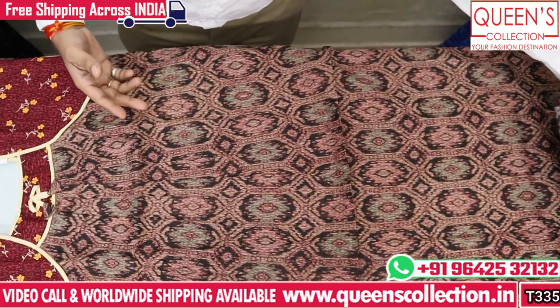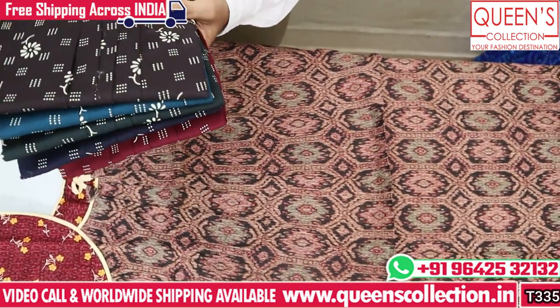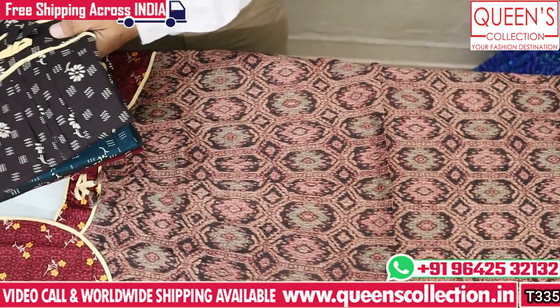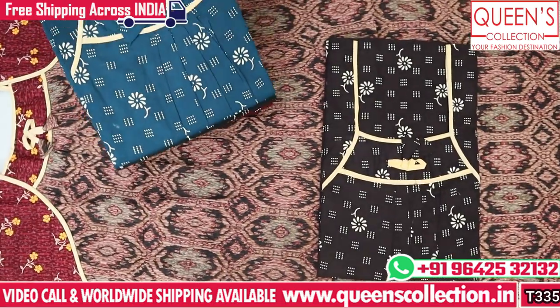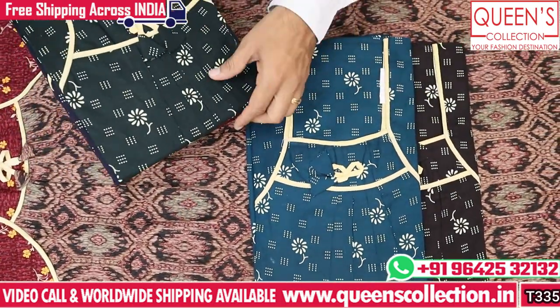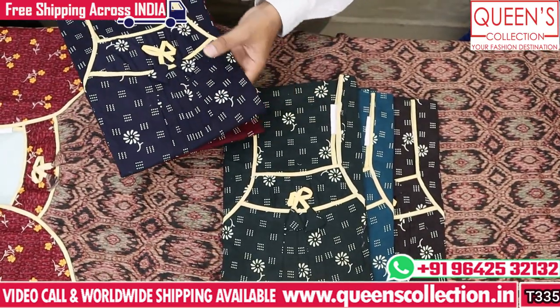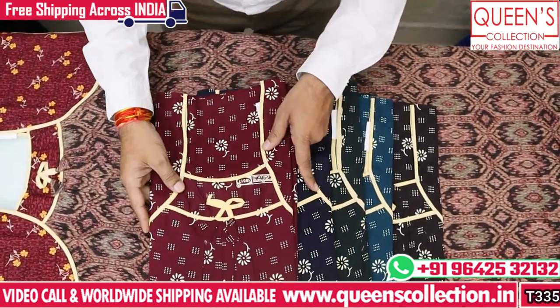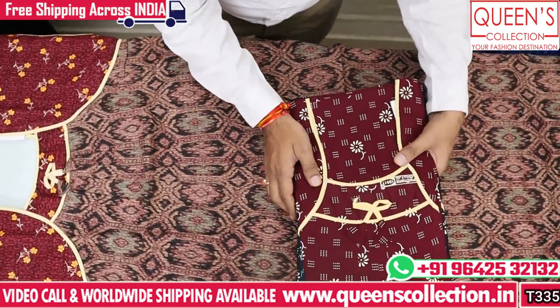We have a lot of L size varieties with different prints. The next print has the same piping style in the same 280 range. There are bold prints available and many different varieties in the store.